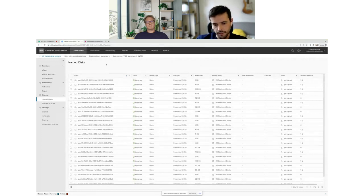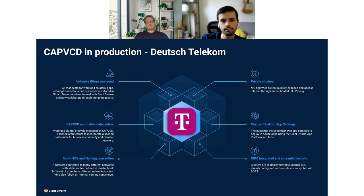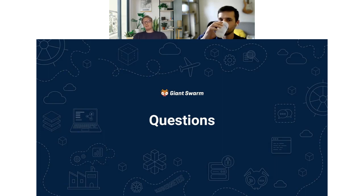I hope you learned a thing or two about CAPVCD and how we do things. Thank you very much, Javier, for giving us that introduction and tour. I hope everyone was quite engaged in the session and took away some thoughts. We're looking forward to reaching out — contact us at hello@giantswarm.io or at javier@giantswarm.io or franz@giantswarm.io.